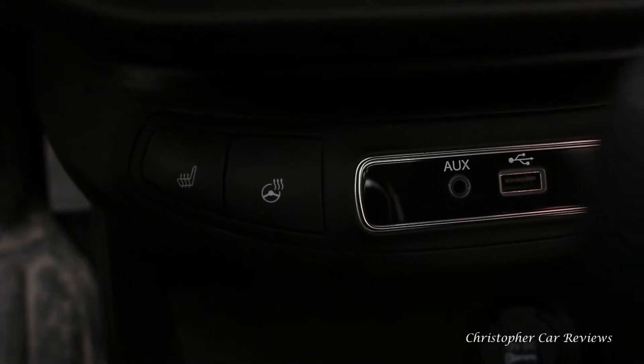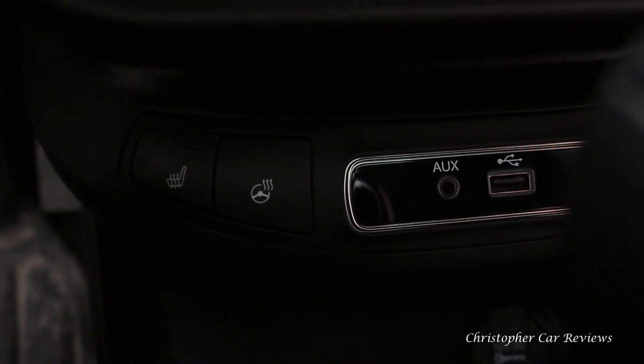For creature comforts, this vehicle comes with a heated steering wheel — which we love in Canada — heated seats, and an excellent sound system. I listened to it before with Ross and it really sounded good, really crystal clear.